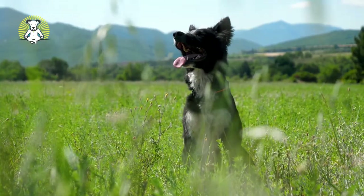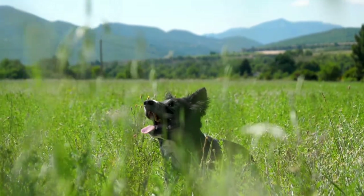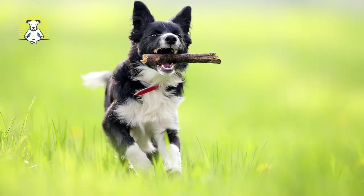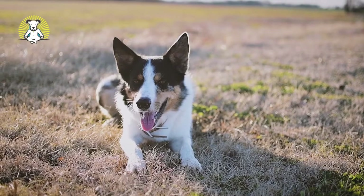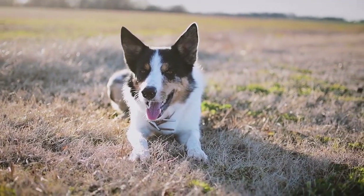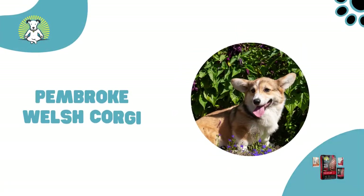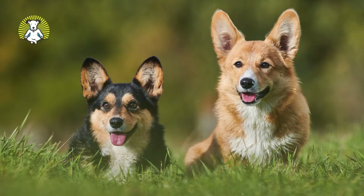Border Collie: Developed on the Scottish-English border for their natural ability and drive to herd sheep, Border Collies continue to be widely used as working farm dogs around the world. Many experts argue that the Border Collie is the smartest dog breed. These dogs are known for their obedience, loyalty, and desire to please, which is why they also excel in dog sports.